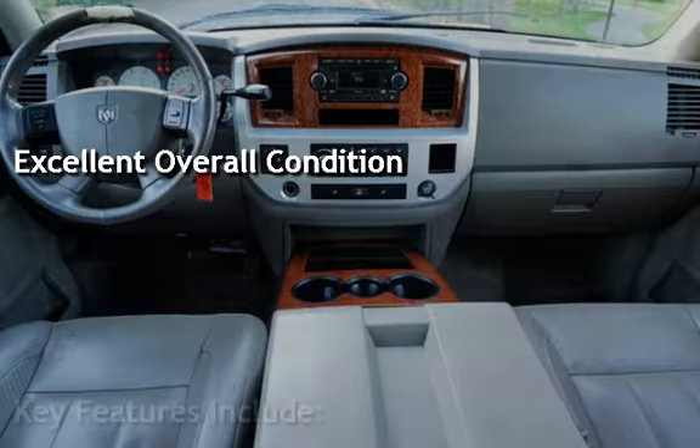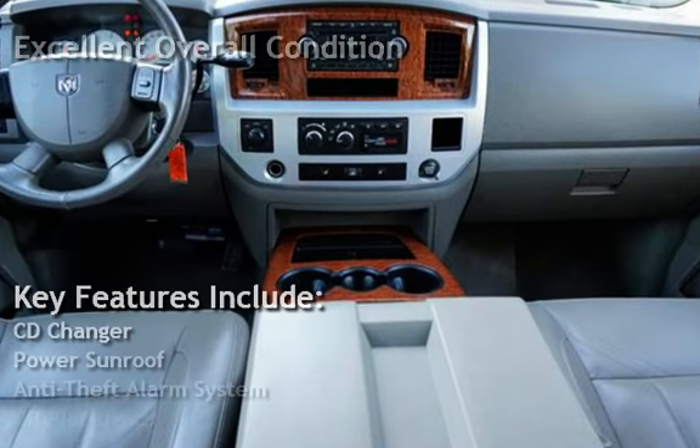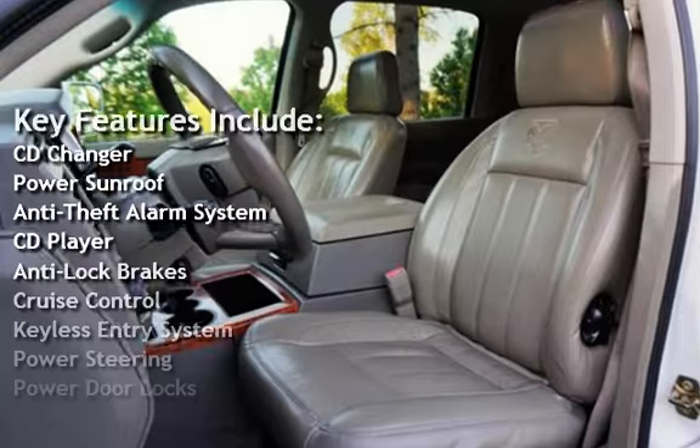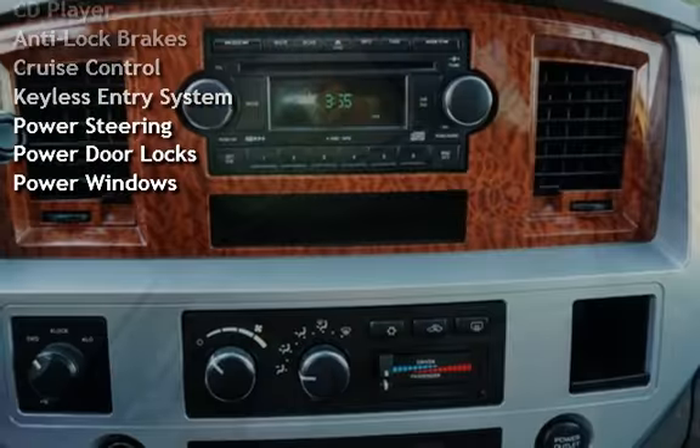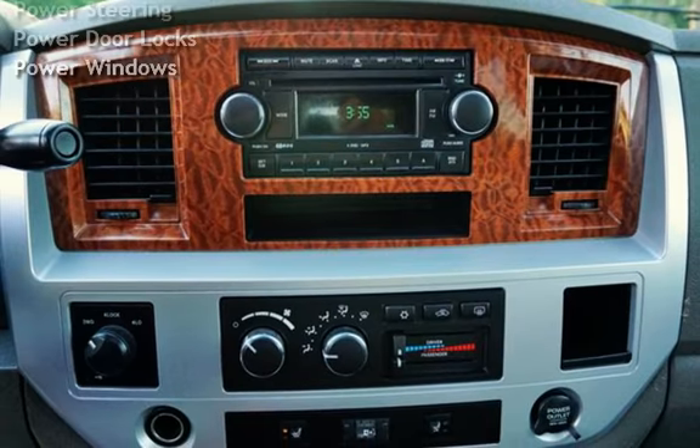Key features include CD changer, power sunroof, anti-theft alarm system, CD player, anti-lock brakes, cruise control, keyless entry, power steering, power door locks, and power windows.